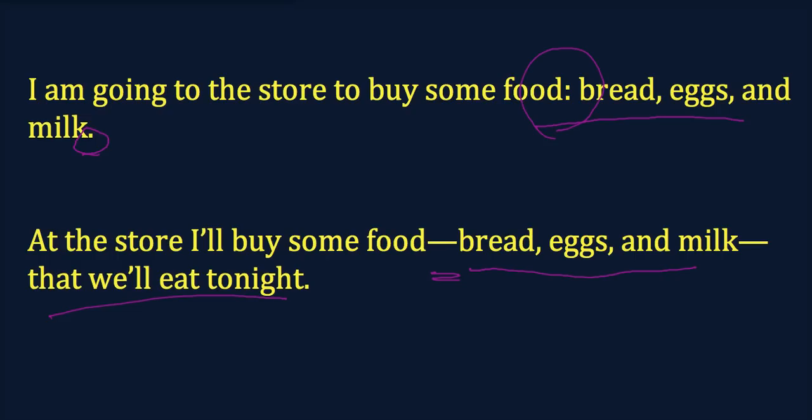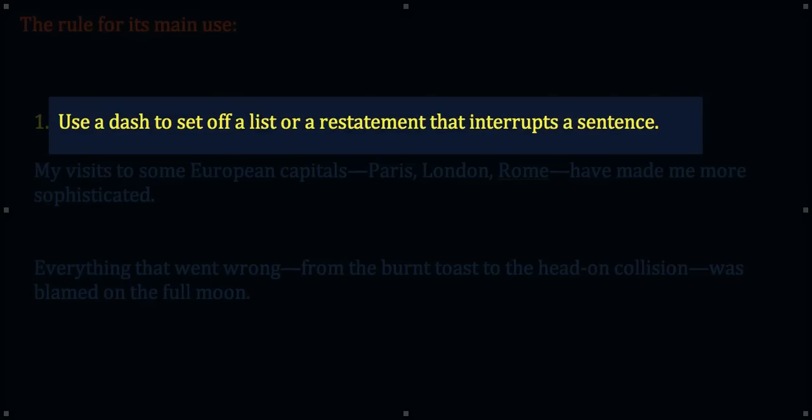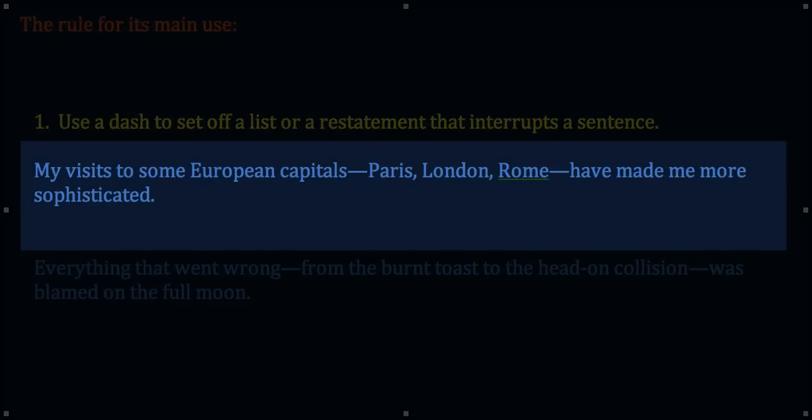Now let's get a bit more detailed. Now I'm going to go over the rules for how dashes are used primarily. There is a little bit of an exception I'll get to later on. The first point is: use a dash to set off a list or a restatement that interrupts a sentence. We just saw that with the bread, milk, eggs example, and here are two more. My visits to some European capitals—Paris, London, Rome—have made me more sophisticated. You see how the dashes are the interruption of the sentence, giving more details.